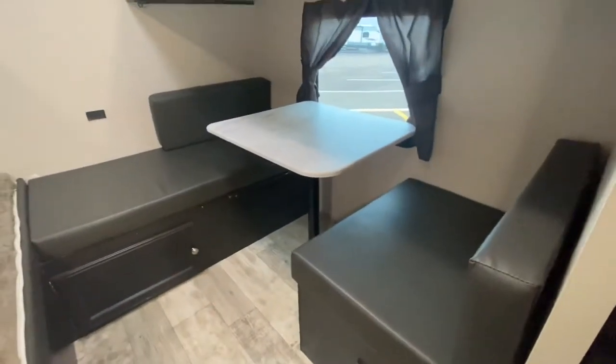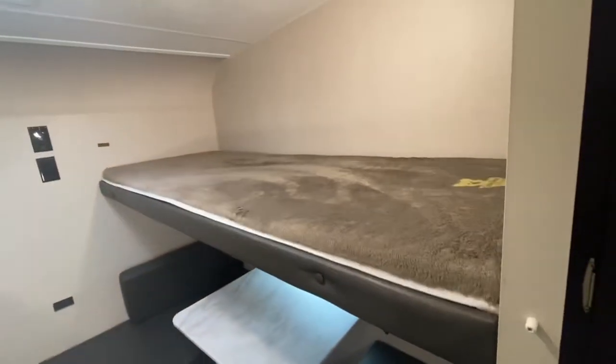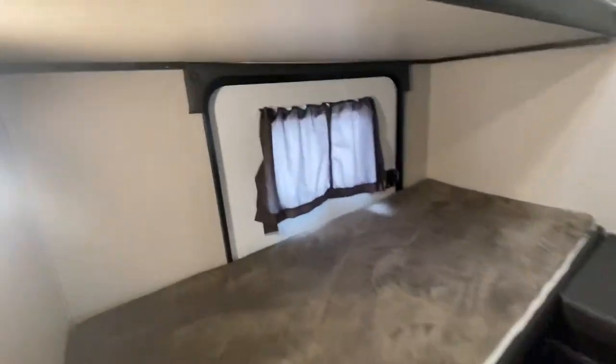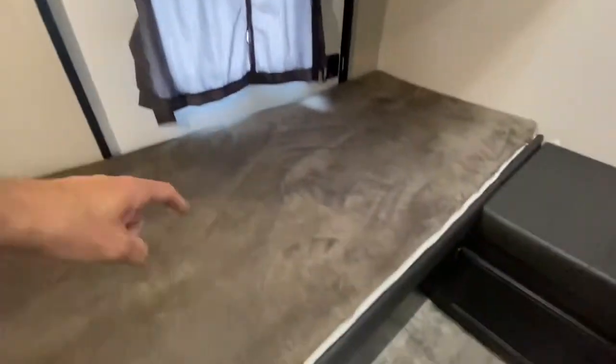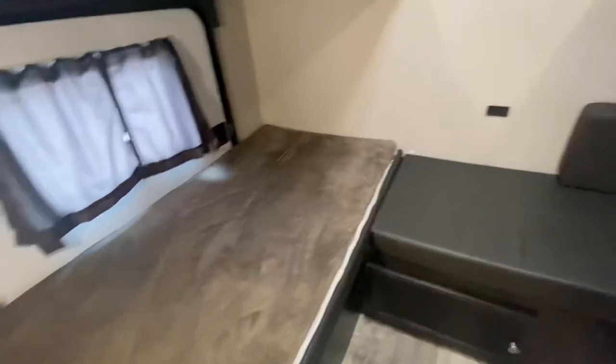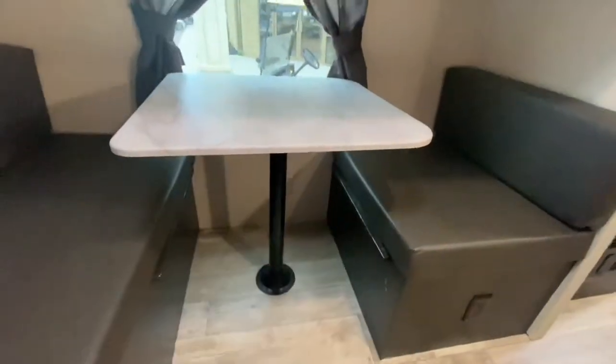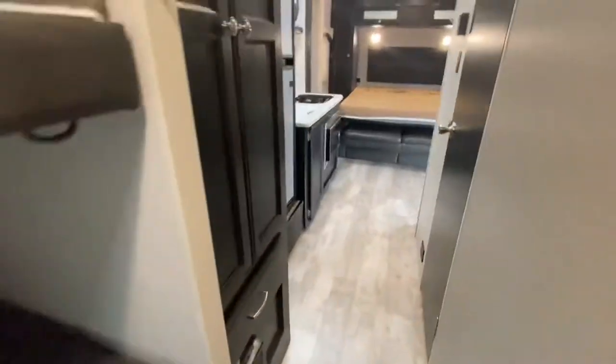Let me show you where the kids stay. Hello, pantry! So this converts into a bed, another bunk, and two more bunks right here. Here's that door I mentioned, and under this bunk is going to be some nice storage. This table also converts down to a bed.